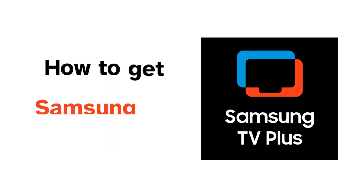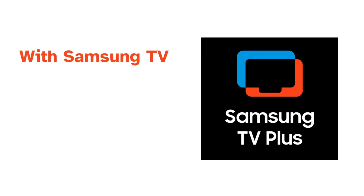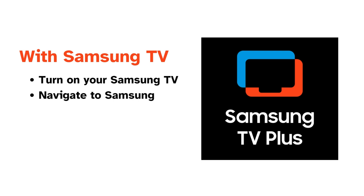Now, the question is, how do we get Samsung TV+? Well, with your Samsung TV, turn it on and navigate to Samsung TV+ by using the app bar at the bottom of your TV screen.